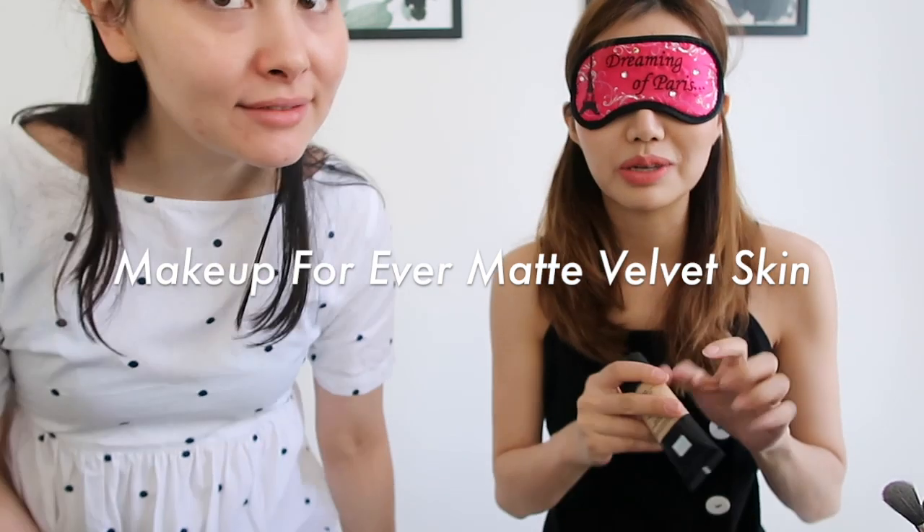Okay, so I'm gonna start with the foundation. There are only three tubes, so it must be one of these. I know this is my Make Up Forever Matte Velvet Skin, so I'm going to apply this one since I'm very sure it's a foundation. Now I need a sponge — oh, this is my sponge. I don't need to squeeze too much.